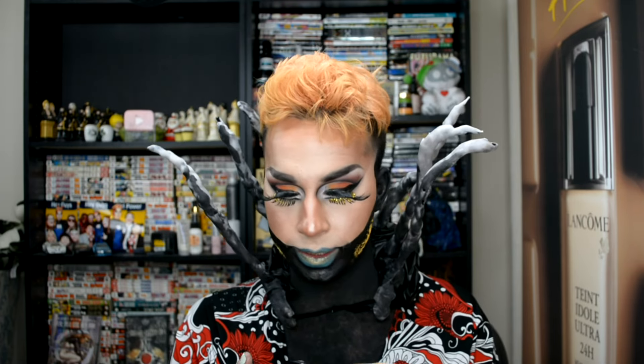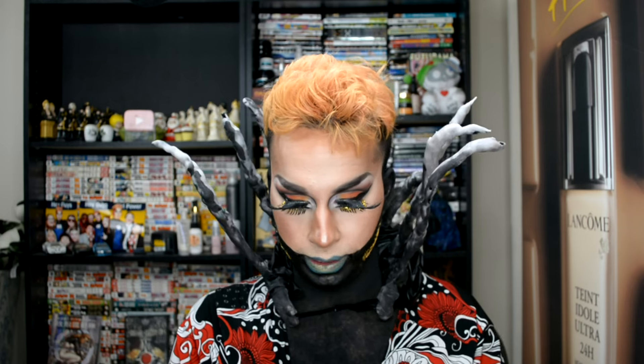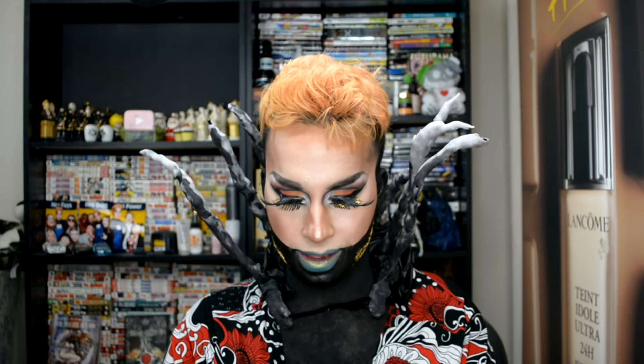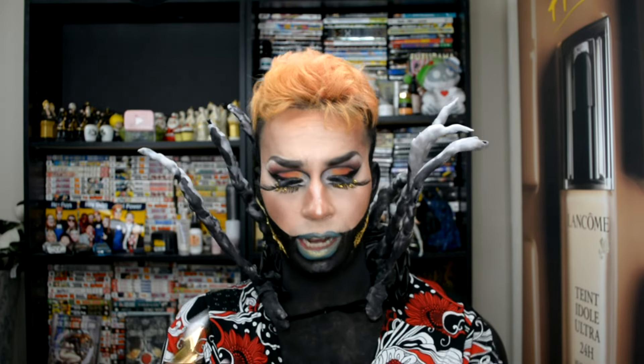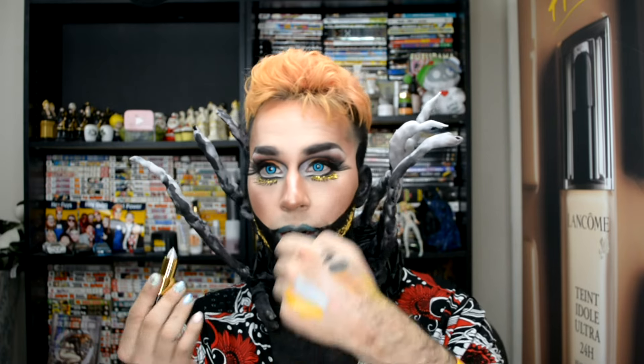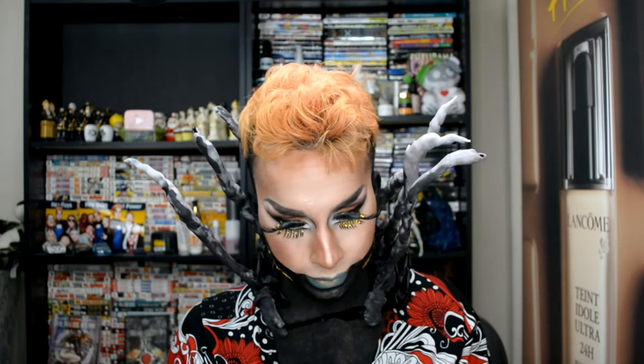And then I got this one called Mirror. I might wear this tomorrow. It's a nice silver color — I was like, oh, that's pretty. Let me put it right next to the yellow. Look at how pretty that is — something I really want to try tomorrow.